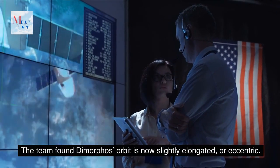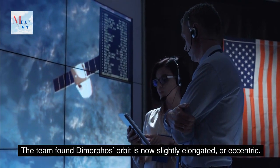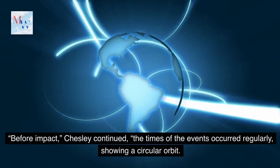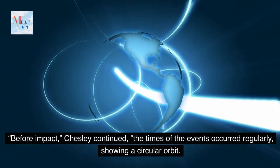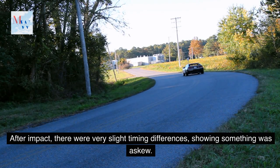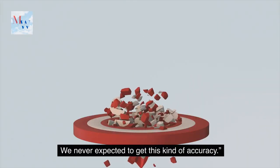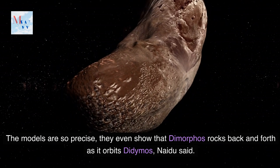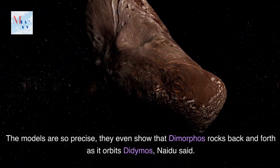The team found Dimorphos' orbit is now slightly elongated or eccentric. Before impact, Chesley continued, the times of the events occurred regularly, showing a circular orbit. After impact, there were very slight timing differences, showing something was askew. We never expected to get this kind of accuracy. The models are so precise they even showed that Dimorphos rocks back and forth as it orbits Didymos, Naidu said.